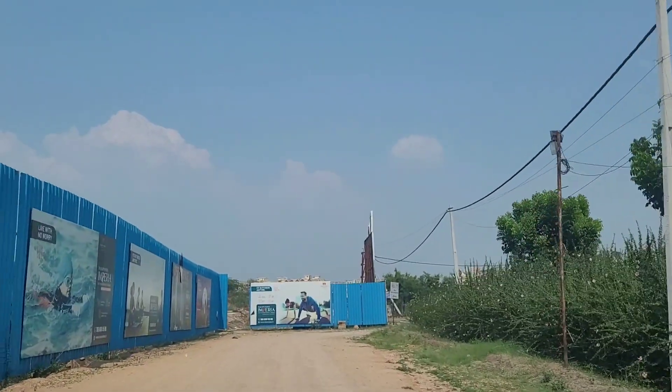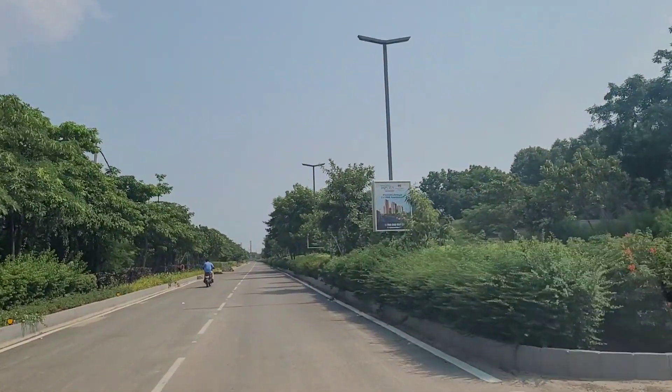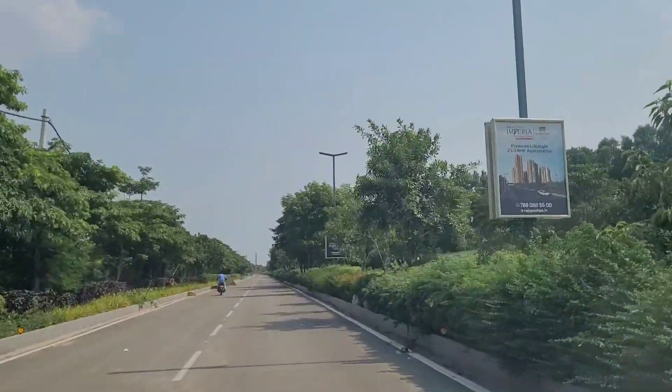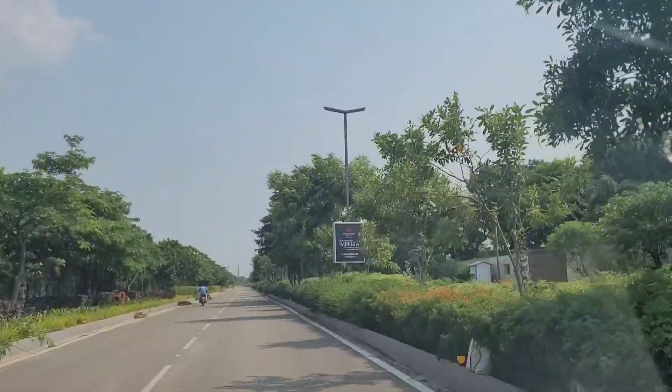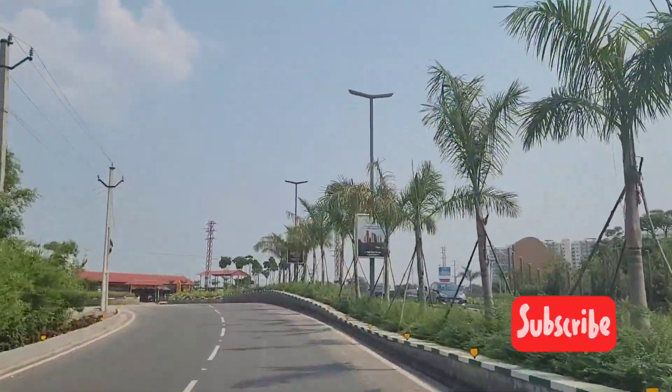That's a quick overview of Rajapaspa Imperia in Tilapur. I hope you liked this video — if yes, give it a thumbs up. If you want similar videos in the future, don't forget to subscribe to our channel, as we bring such videos almost every day. Thanks a lot for watching.